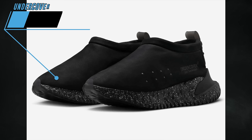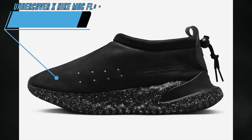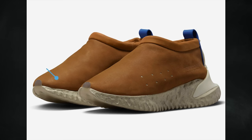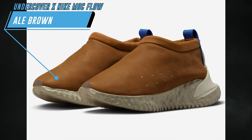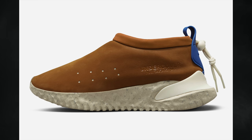Undercover also has two more Nike Mock Flow releases — one dressed in black and the other in light brown. Not as flashy as previous drops, but the two will debut on April 12th via the SNKRS app for $160.